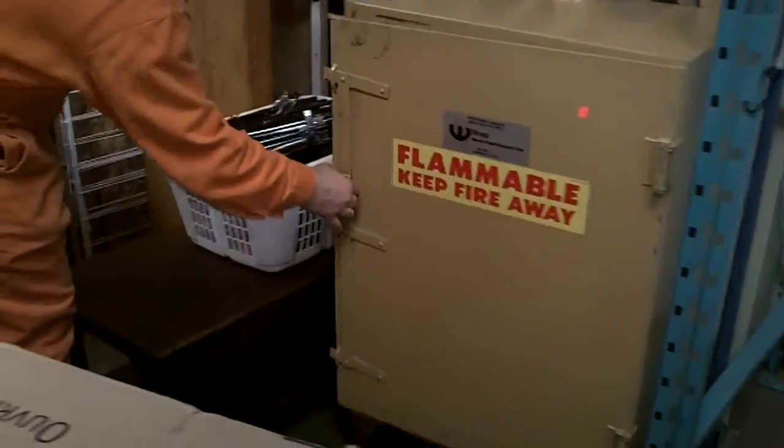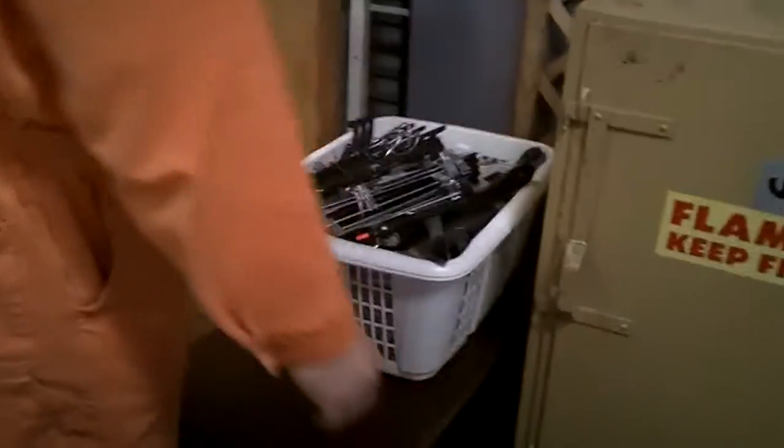We've got coffee tables. We've got a great thing for the garage here. This is a steel cabinet — it's for paints and everything, keep it all safe.